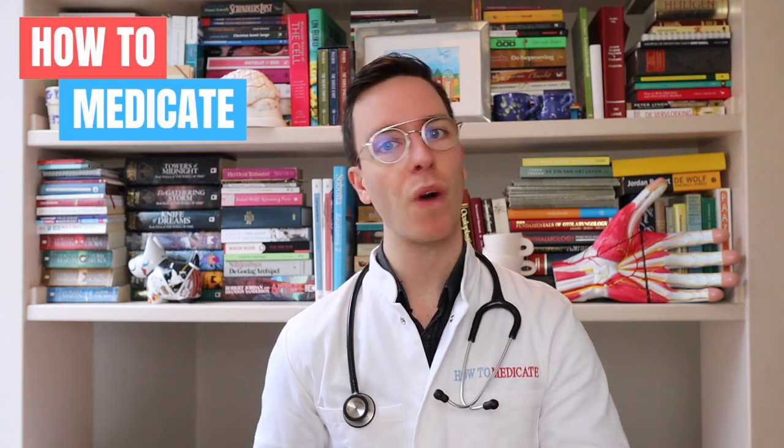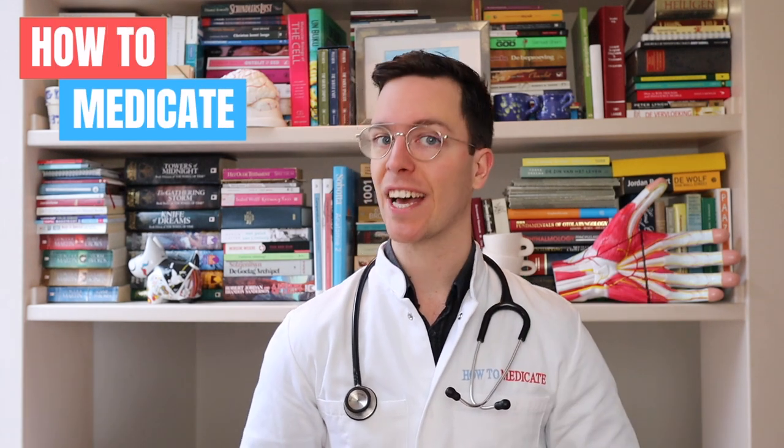Hey there, welcome back to How to Medicate and welcome to this new video on how to use ethinyl estradiol norgestimate, which is a combined oral contraceptive pill. This video is part of a video series on sexual problems. For those of you looking for more of these videos, check out the playlist in the description.